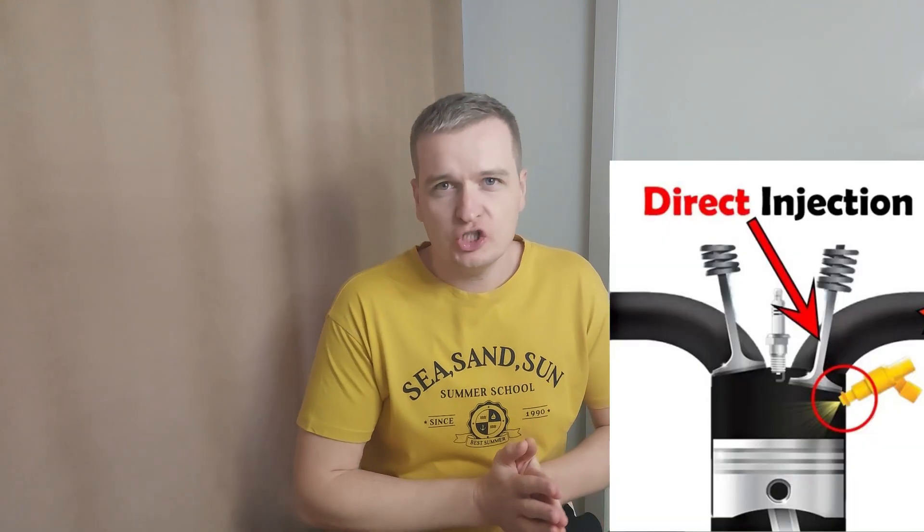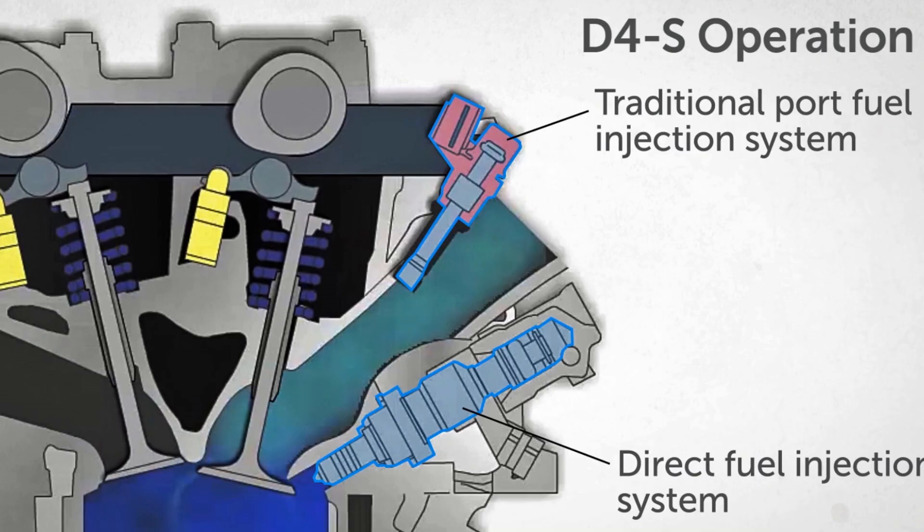In modern gasoline-powered cars there are three types of fuel injection: the standard port injection, the more modern and efficient direct injection, and the most technologically advanced version, combined injection. This last type merges the benefits and probably the drawbacks of the first two.